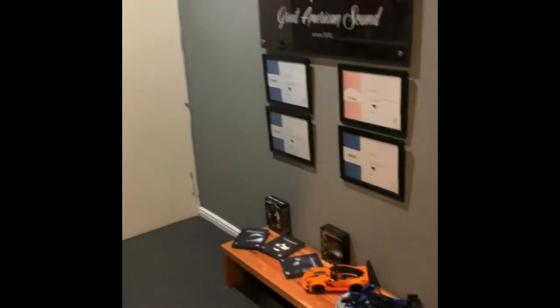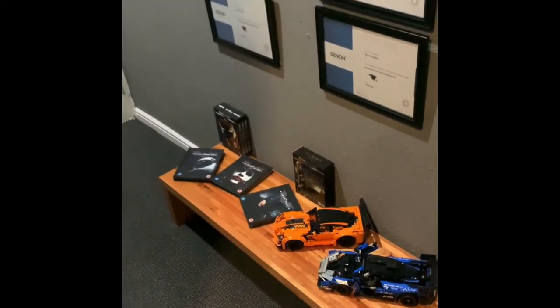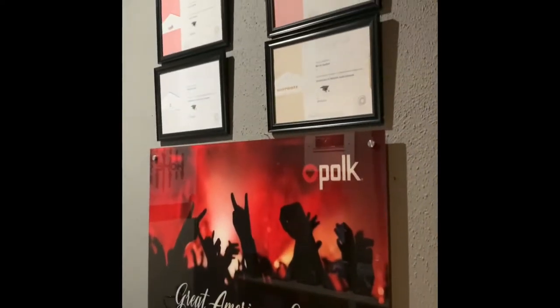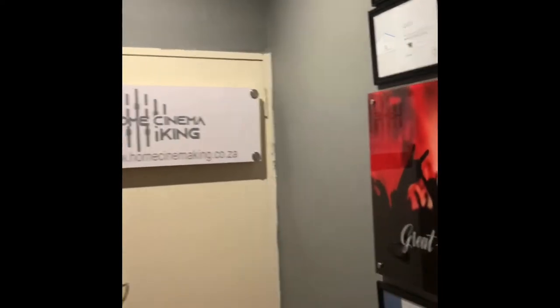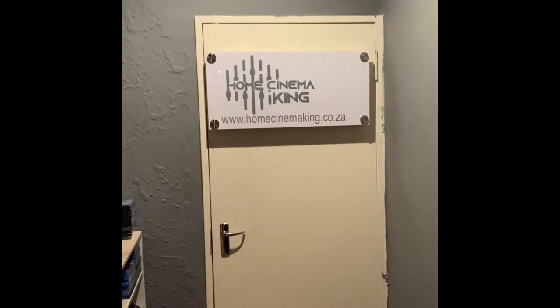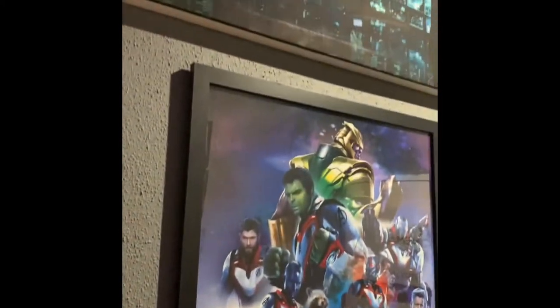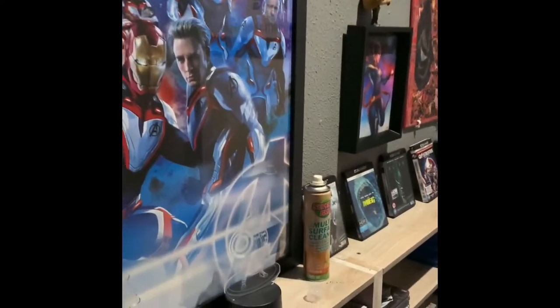First, to the side I just have some collectibles, some Lego, some 4K collectible Blu-rays, accomplishments, different training that I have, all the products that I demo and sell. Got my logo on the door to the side here, just some movies, some posters — Batman up there, Captain Marvel, Deadpool, and some teeny stuff.